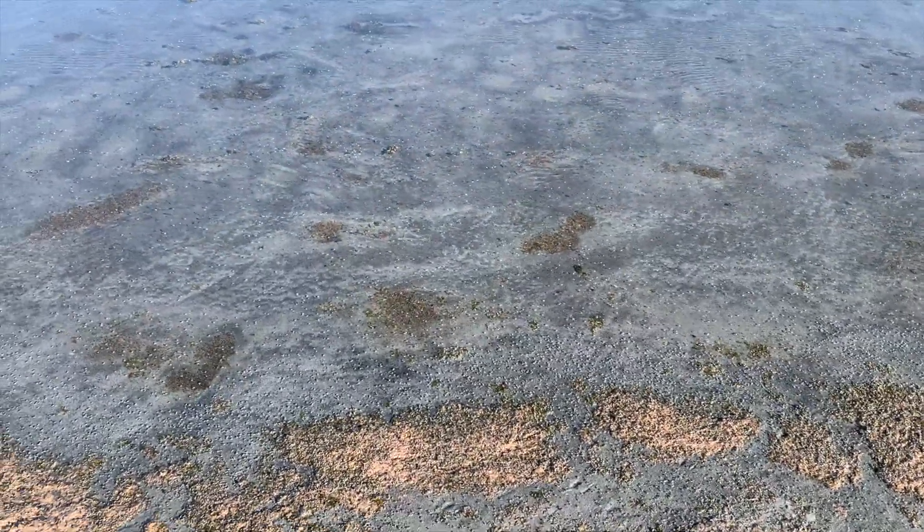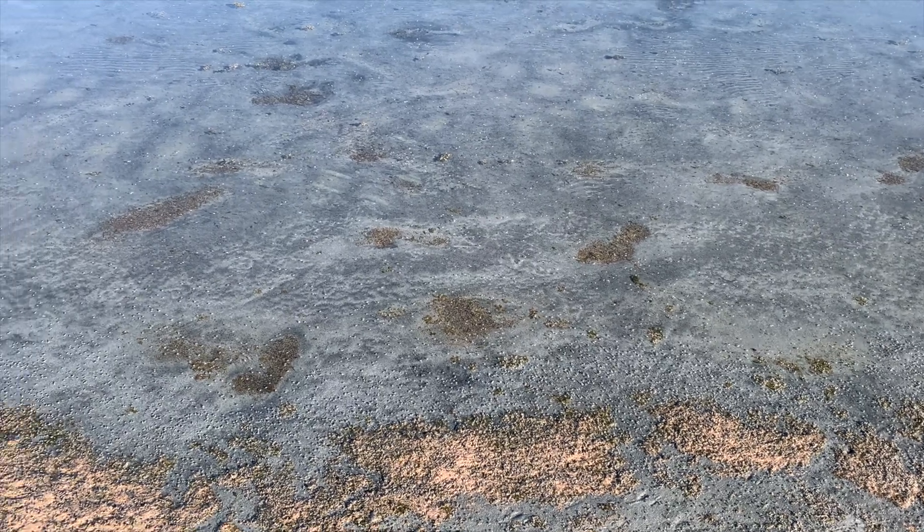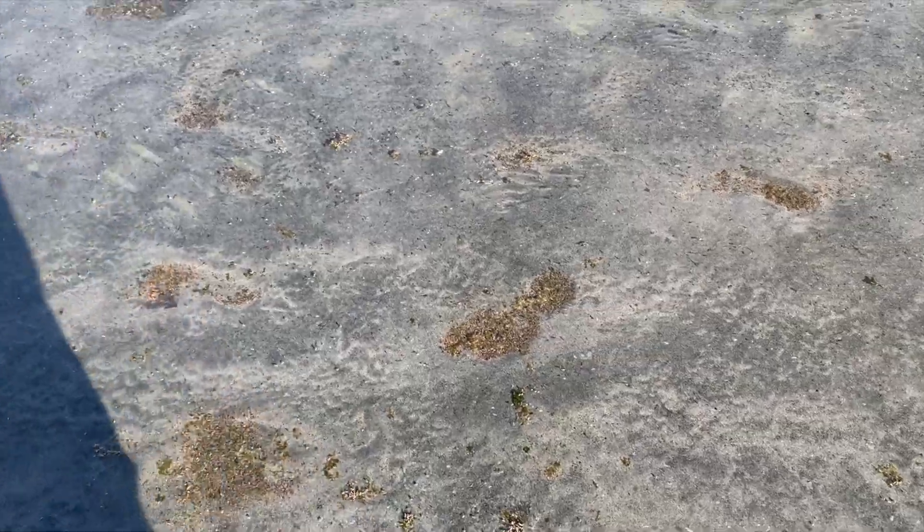We can see all of these brine flies here. These flies are a hugely important part of the ecosystem. The Great Salt Lake is a great spot for migratory birds — there are a lot of pelicans and California gulls that come by. The brine flies and the shrimp here are critical to the birds' diet. Let me just walk into this water and get some close-ups.